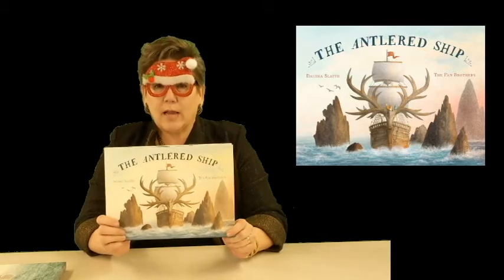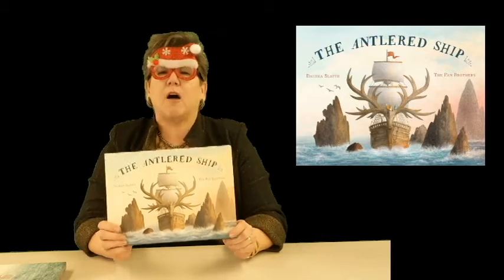You'll want to check that out, but my other all-time favorite — absolutely my all-time favorite — is The Antlered Ship. This is by Dashka Slater, and the Fan Brothers, Eric and Terry, are the illustrators. One of the reasons I love this book so much is because of the very rich illustrations.